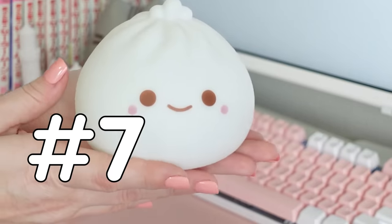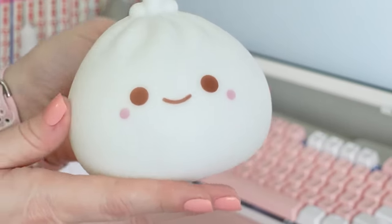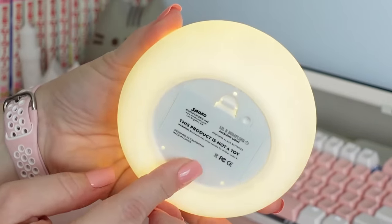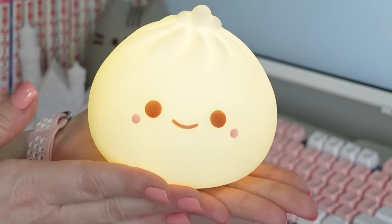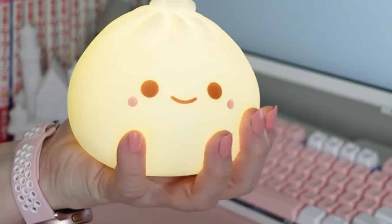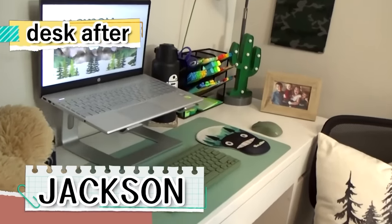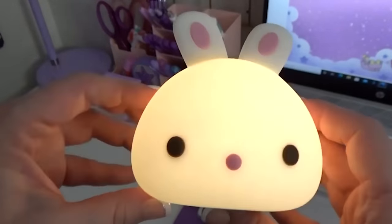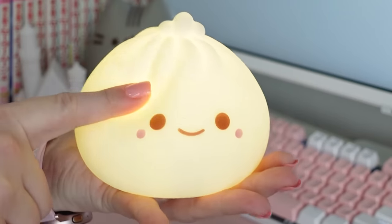Now, this guy's name actually is Little B, and he's made by the same company that made the Boba Cup I showed you earlier. Not only is this little dumpling super cute, but he's also an ambient light. If you've seen my kid's desk makeover video, you'll know that I got a special light to go on top of each of their desks — well, this light is actually to go on my desk.